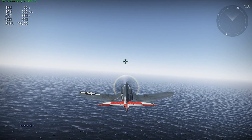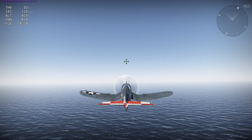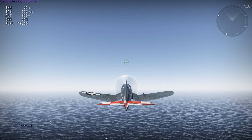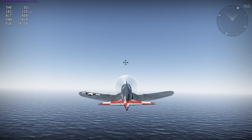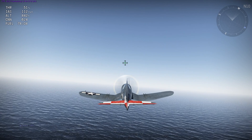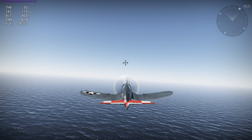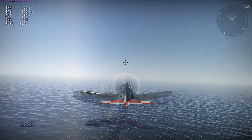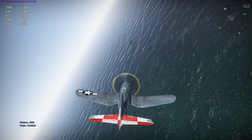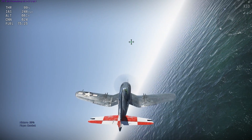However, the F4U-1C does not stall properly. In level flight I cannot get the airplane to stall — it acts similar to one of the early Yaks where you can keep the elevator fully pulled and just keep flying in level flight. The airplane will never dip a wing or stall; it just keeps flying and losing altitude slowly. Similarly, in the flat turn stall test the airplane was unable to exceed the angle of attack and I could not get it to stall.